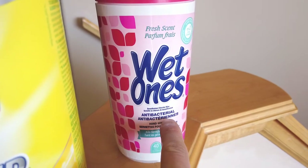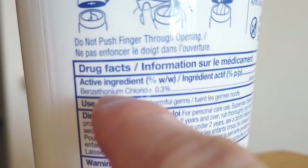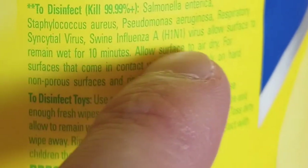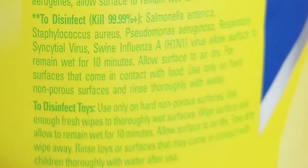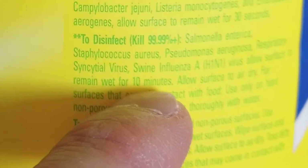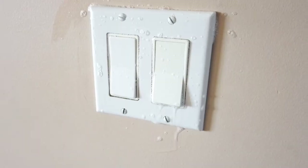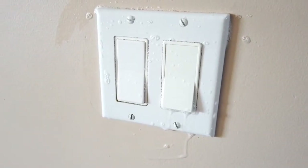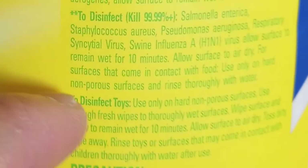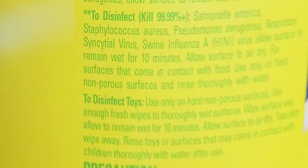Not all wipes or disinfectants are the same. Some are only antibacterial, so they do not claim to kill viruses and should not be expected to. Always check to make sure the disinfectant you use is approved for your specific use. You must follow the instructions on the label. In order for the disinfectant to kill the virus or germs, it must stay wet on the surface for the specified time listed on the label. There are many other things to know before using wipes and disinfectants, so please read the labels. You can also check the video description for links to more sources of information.